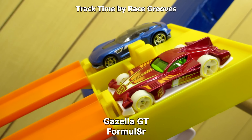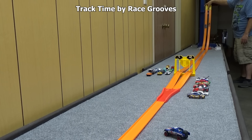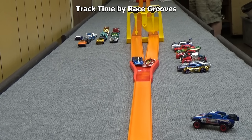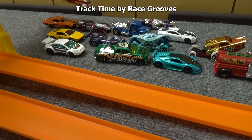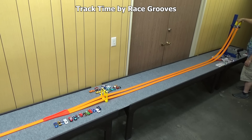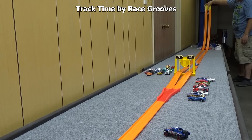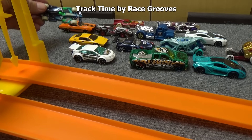It's time for Gazella GT and Formulator. Another very tight race with Formulator saying see ya later to the Gazella GT. It's F1 Racer and Night Shifter — F1 Racer clearly won. It's so low profile it just goes right underneath the trigger. F1 Racer will advance.